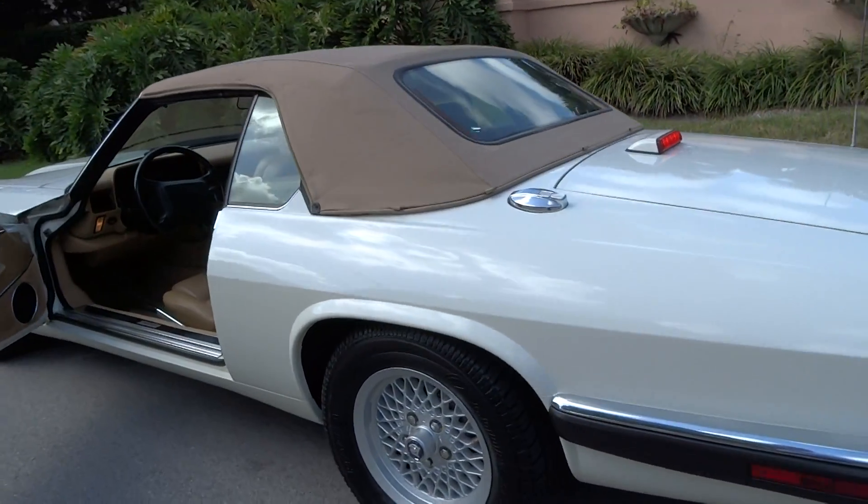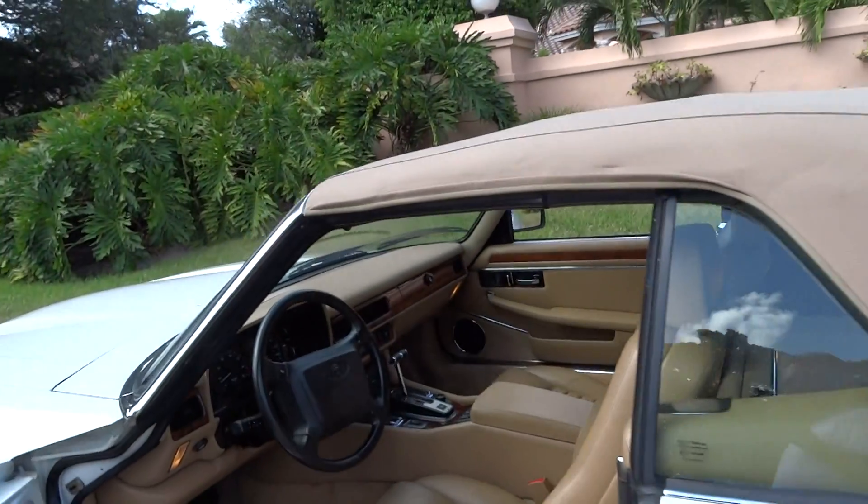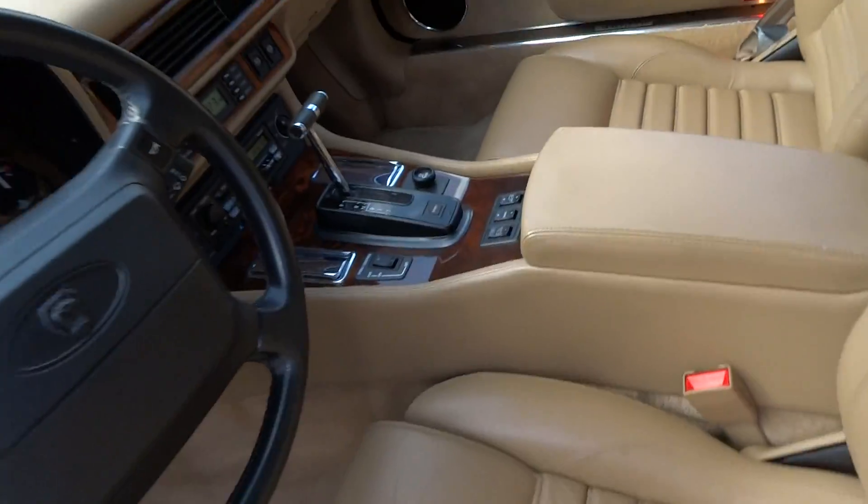It's got four brand new tires. The wheels are like new. Interior is immaculate. Wood is great. Runs like it looks, and we're going to take it for a little ride.